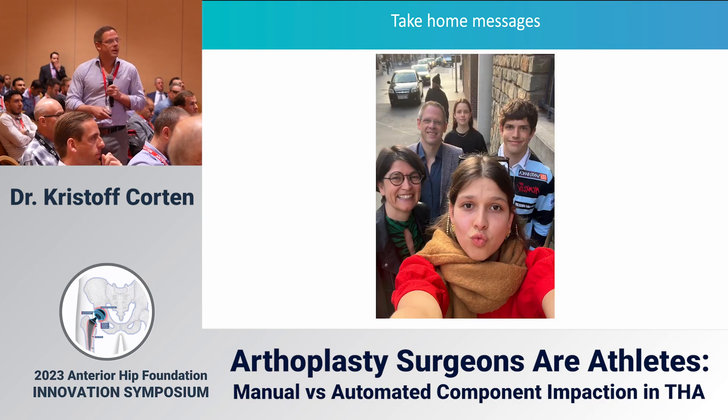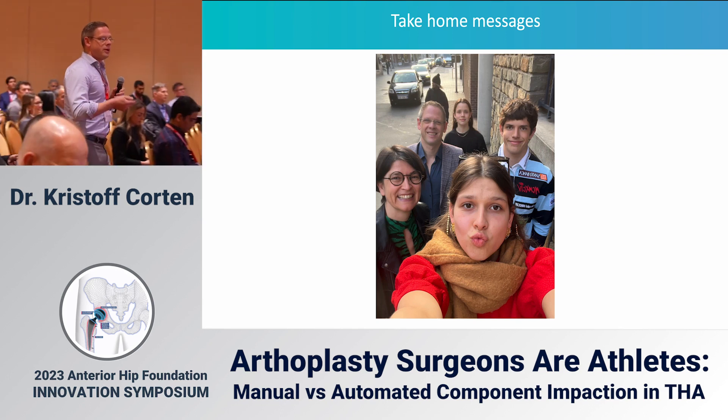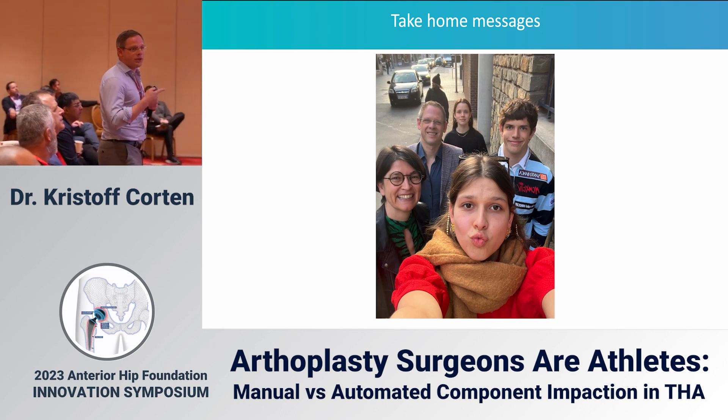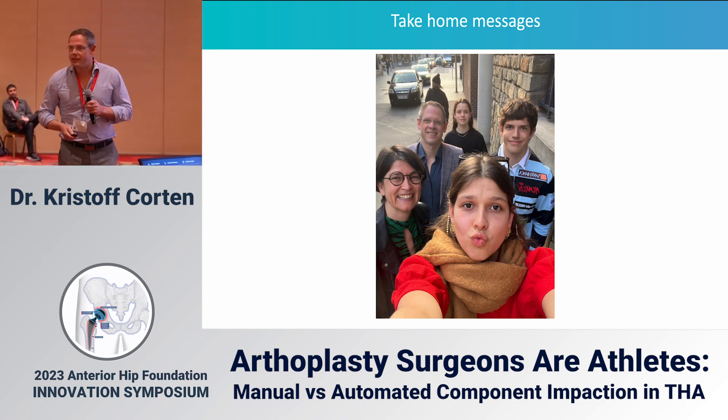Let's not forget: we surgeons also have a life. There is no reason why we should come home exhausted — our families need us to be there for them as well. If you want to use automated impaction, it will improve the outcomes for your patients but also the longevity of your own well-being. Thank you very much for your attention.